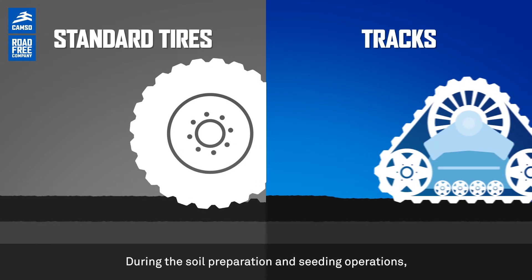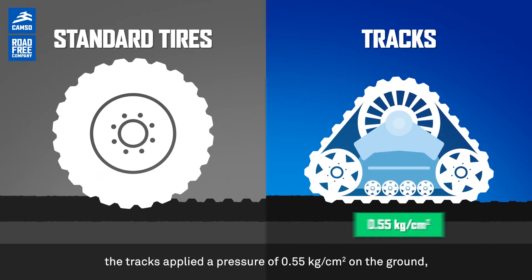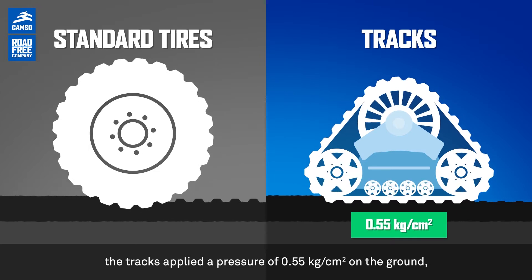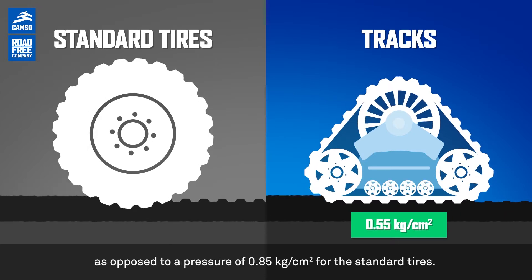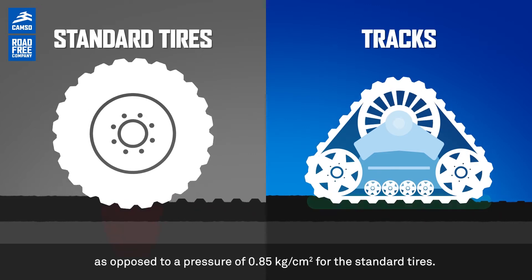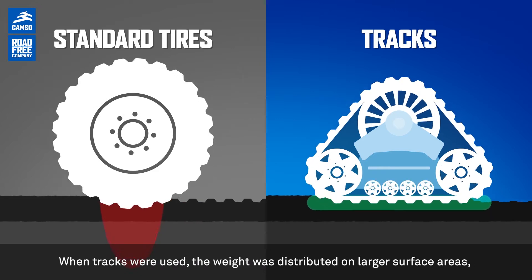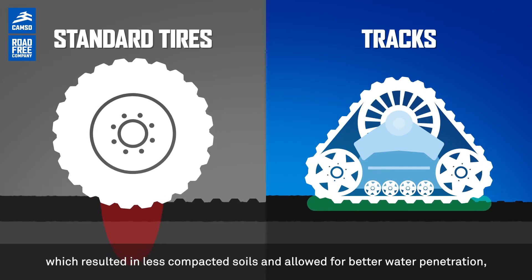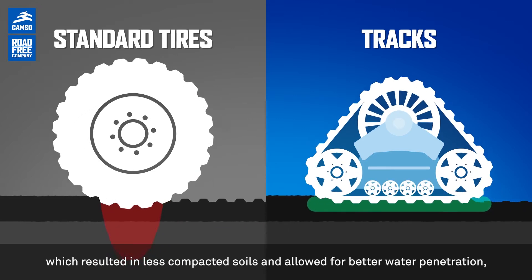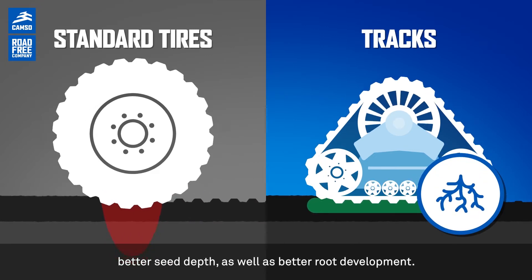During the soil preparation and seeding operations, the tracks applied a pressure of 0.55 kilograms per square centimeter on the ground, as opposed to 0.85 kilograms per square centimeter for the standard tires. When tracks were used, the weight was distributed on larger surface areas, which resulted in less compacted soils and allowed for better water penetration, better seed depth, and better root development.